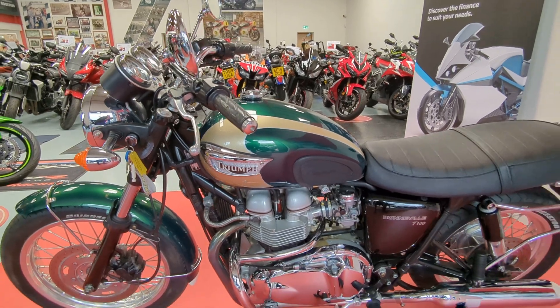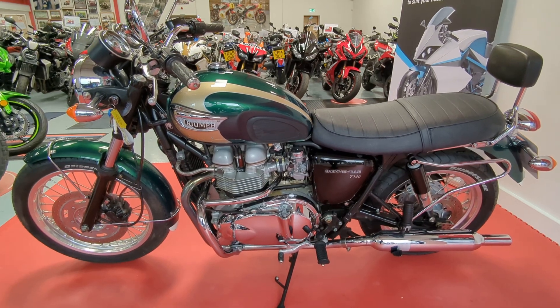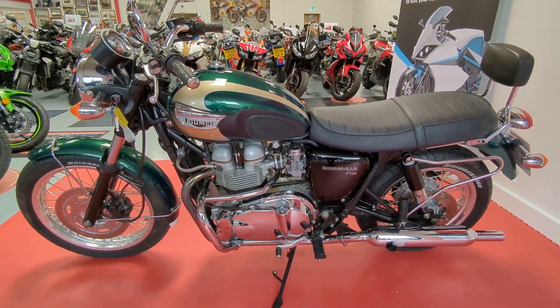If you'd like any more information on this bike, give us a call on 01244 323845, or you can simply click reserve now on the website.